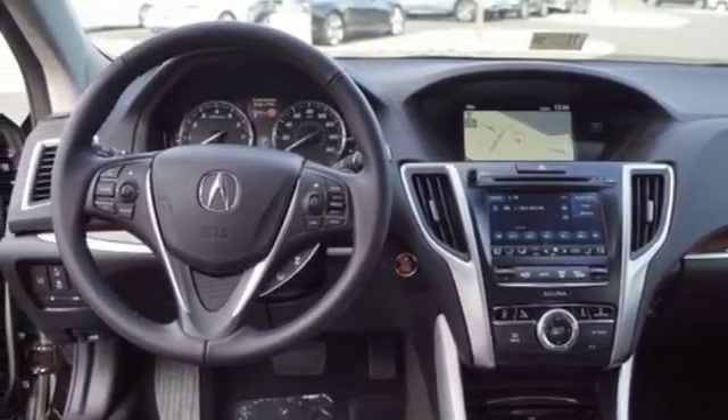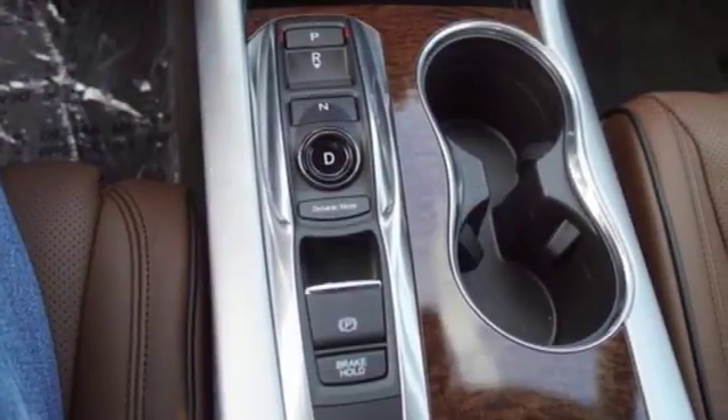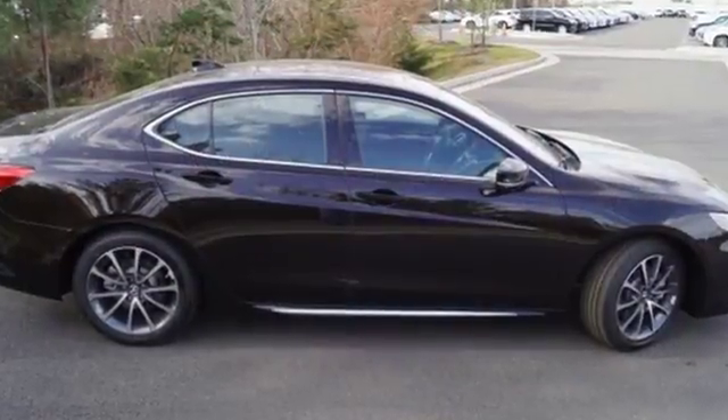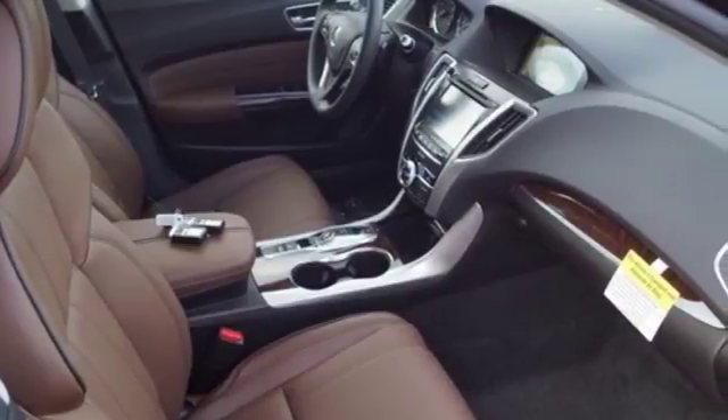Feel its racing roots in the NSX-inspired engine. Turn on the Adaptive Cruise Control or just mash the throttle and let Vehicle Stability Assist with Traction Control take over. Ready for some curvy roads? So are the Motion Adaptive Steering and Agile Handling Assist systems.